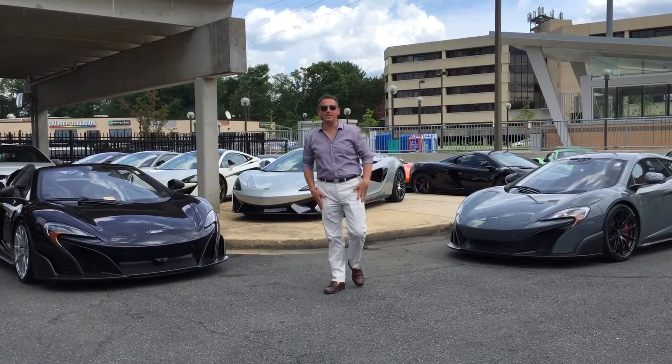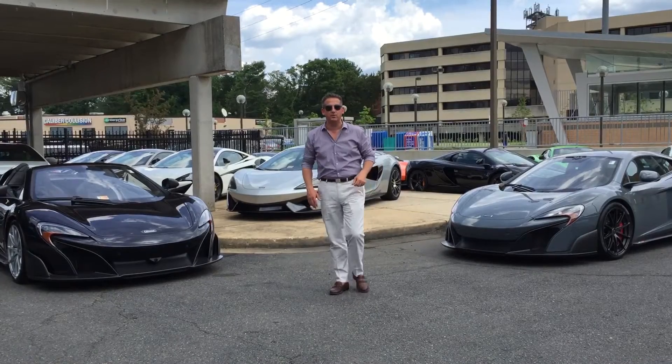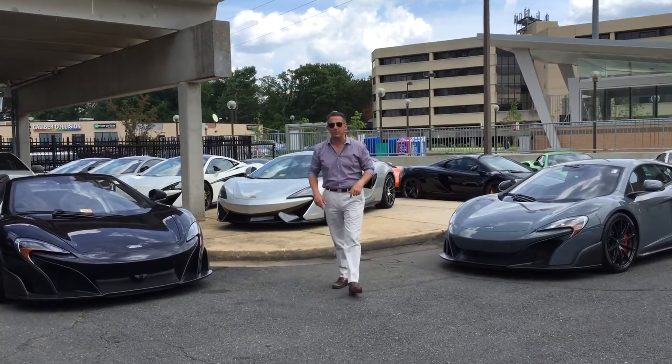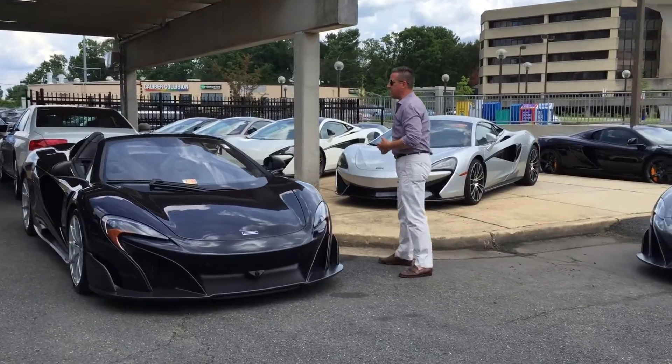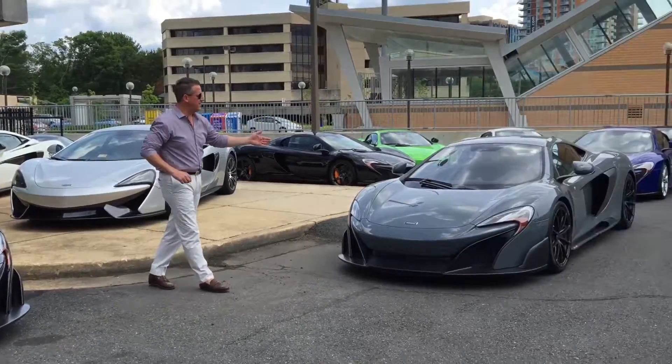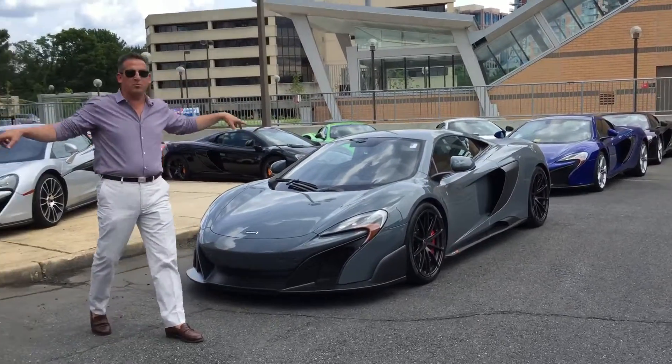Good afternoon, this is Ron Ecton with McLaren Washington DC, 703-297-6464. Wanted to show you really quickly the brand new 675 LT Spyder and its brother, the 675 LT Coupe, both here today.